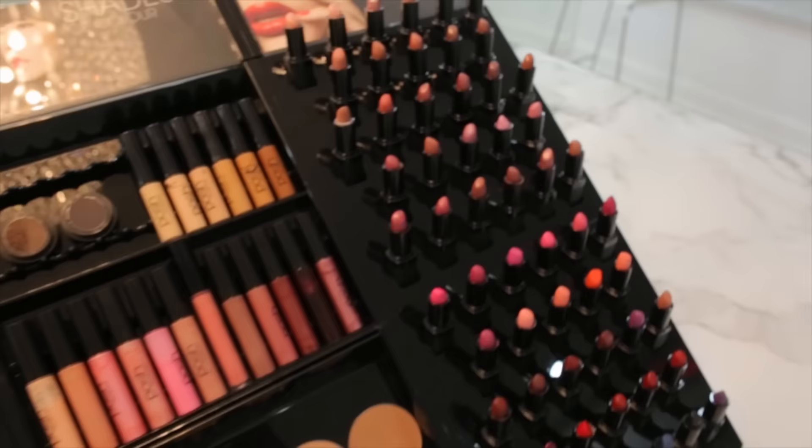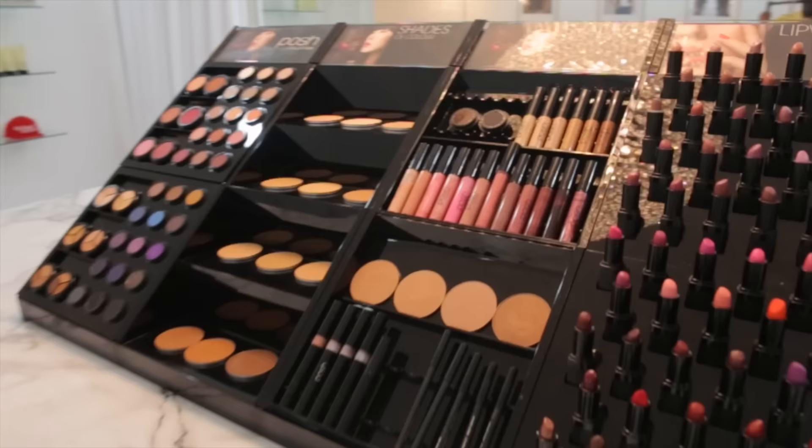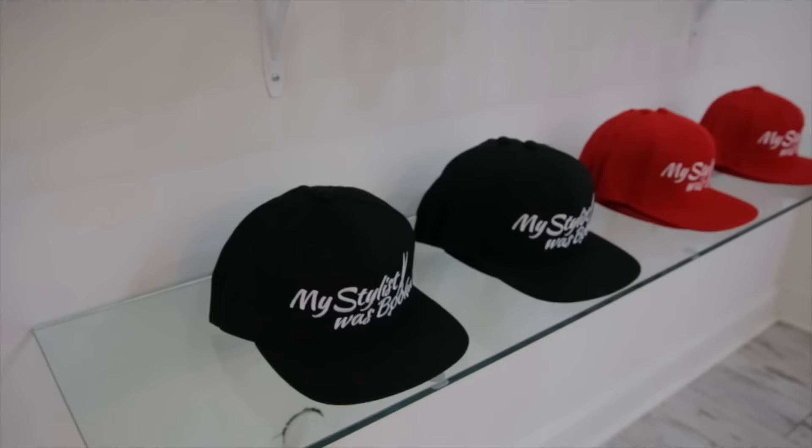Our cosmetic line features a full variety of makeup including blushers, foundations, lip pencils, lipsticks from nudes to bold colors, as well as lip glosses, extra matte lip wear, and more.